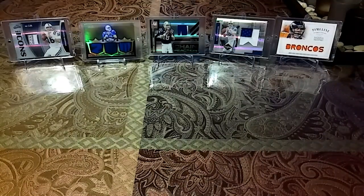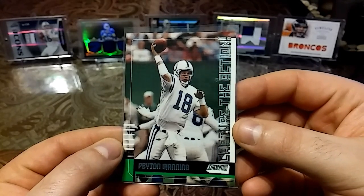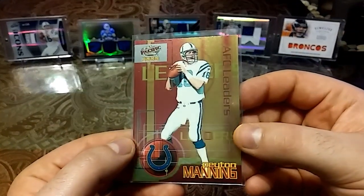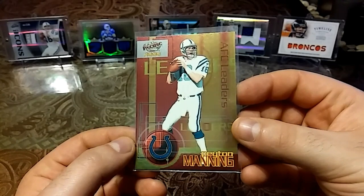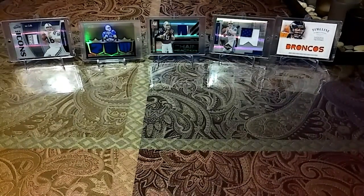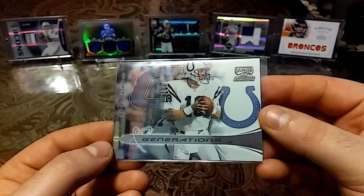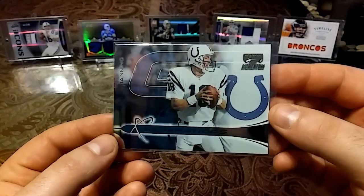We'll start with the oldest then get to the newest. This first card is a 2000 Topps Stadium — nice clean card. Then we have a 2000 Pacific Trading AFC Leaders — nice orange, kind of looks like it's on fire. Then we have a 2000 Playoff Momentum Generations — love this glossiness, just has a really slick look to it.